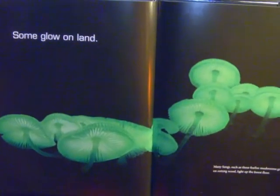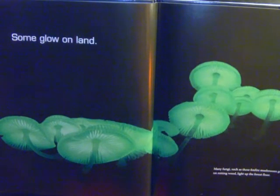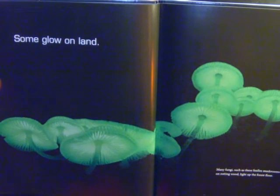Some glow on land. Many fungi, such as these foxfire mushrooms growing on rotting wood, light up the forest floor.